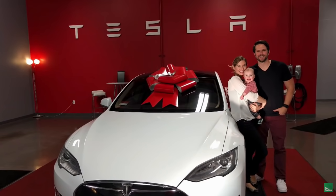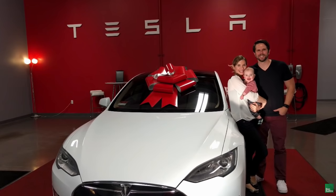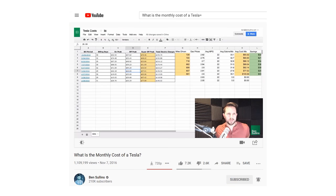One of the promises of electric vehicles is that they will be cheaper to own and operate than their gas counterparts. It's what I sold my wife on when we got our first Tesla just over four years ago, and it is essentially the idea behind this channel — how it all started when I was talking about saving money by owning a Tesla. It's something that I think we all love to hear.